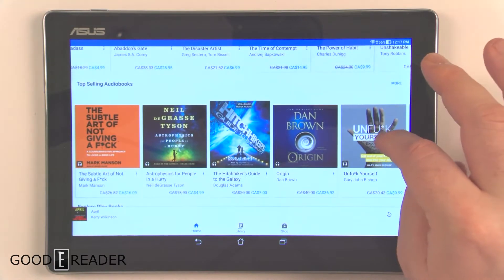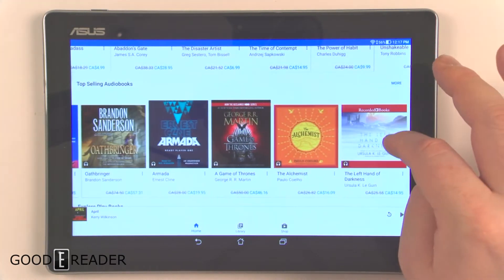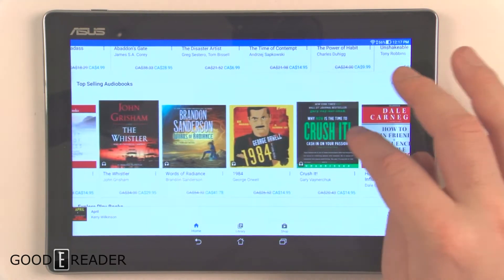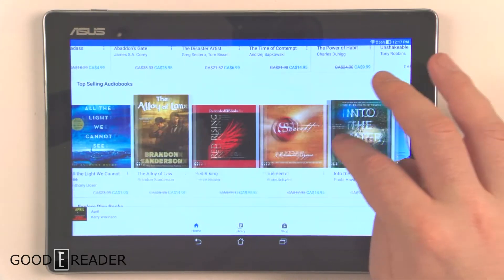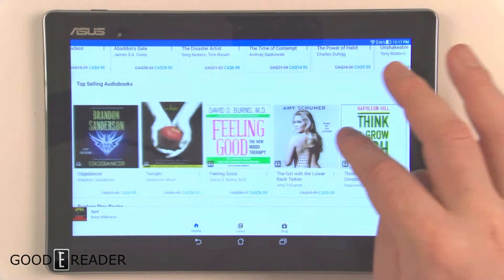You have top-selling audiobooks, and you'll notice there are audiobooks here from major publishers — Harper Audio, Hachette Audio, Penguin Random House — pretty well everybody is participating in this.